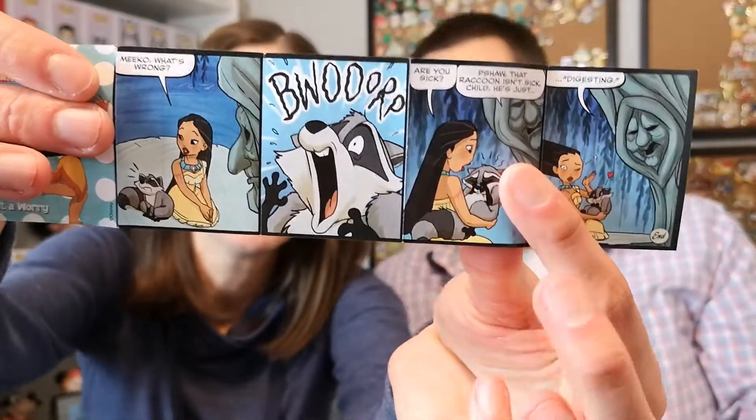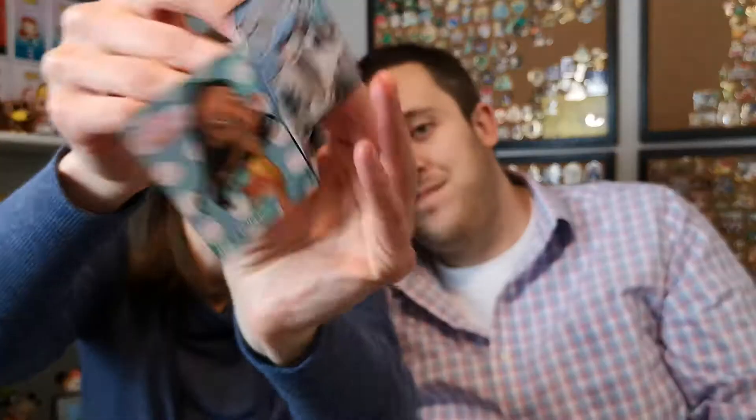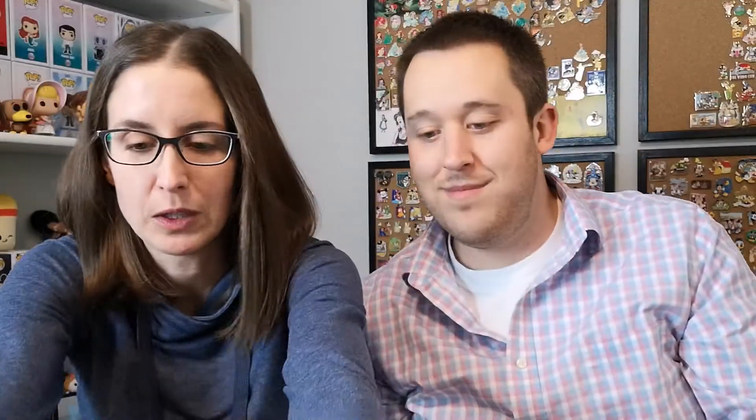There we have it — Pocahontas! She looks mad though. Those comics are fun to read — I won't read them now so we don't keep you too long. This is like a checklist: there are 12 to collect and so far we've got five of 12. I would really like Tiana.